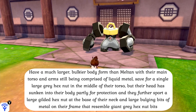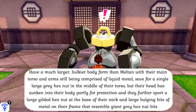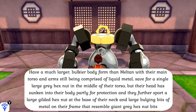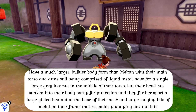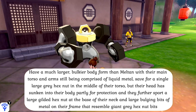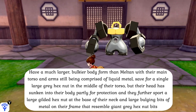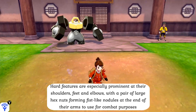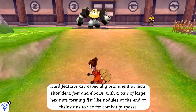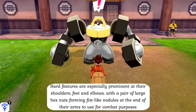Their evolved form, Melmetal, have a much larger, bulkier form with their main torso and arms still comprised of liquid metal, save for a single large grey Hexnut in the middle of their torso. Their head has sunken into their body partly for protection, and they further support a gilded Hexnut at the base of the neck and large bulging bits of metal on the frame resembling giant grey Hexnut bits. This is especially prominent at their shoulders, feet, and elbows, with a pair of especially large Hexnuts forming fist-like nodules at the end of their arms for combat purposes.